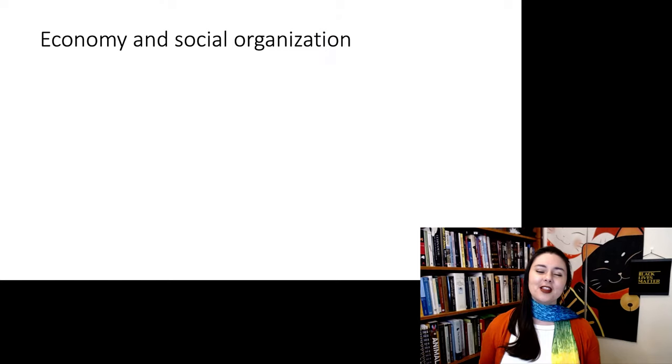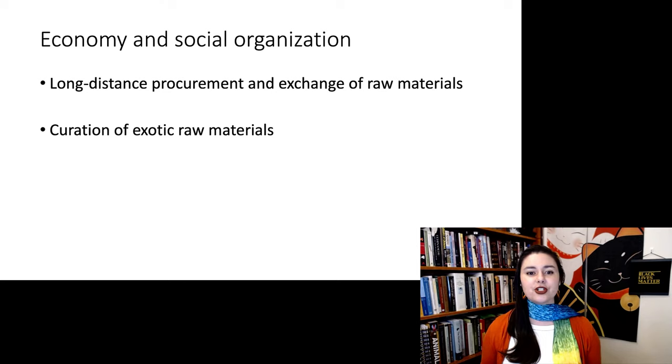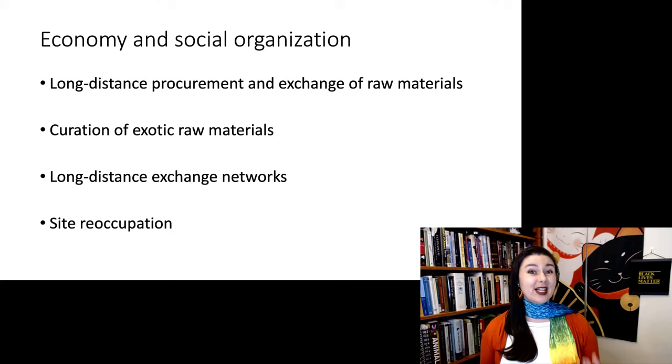Let's talk about economy and social organization. We're seeing long-distance procurement and exchange of raw materials — rocks found very far from where they originated, meaning someone moved them. We use that to infer trade: different populations of humans are trading goods. We're also seeing the curation of exotic — meaning non-local — raw materials that are useful, so people specifically try to procure things that don't occur where they live. This implies long-distance exchange networks. We're also seeing evidence of site reoccupation, where a population would live at different sites at different times of year.